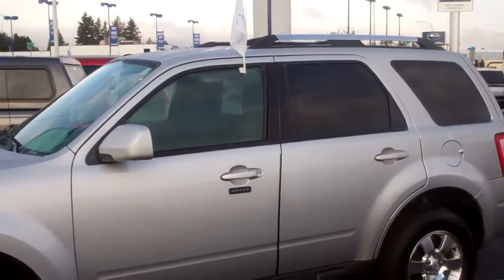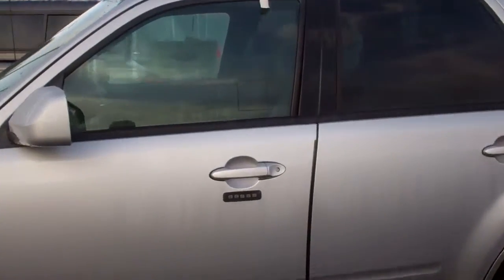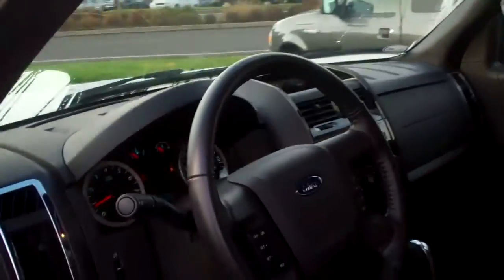We've got the factory privacy glass and keyless entry, which is awesome. Leave your keys wherever — walk up to the door, press in a code, and you're set to go.